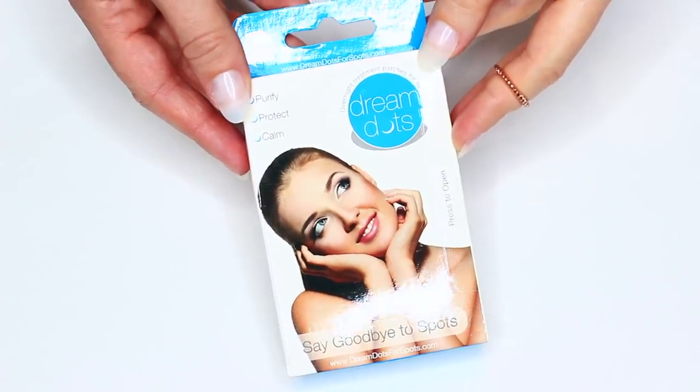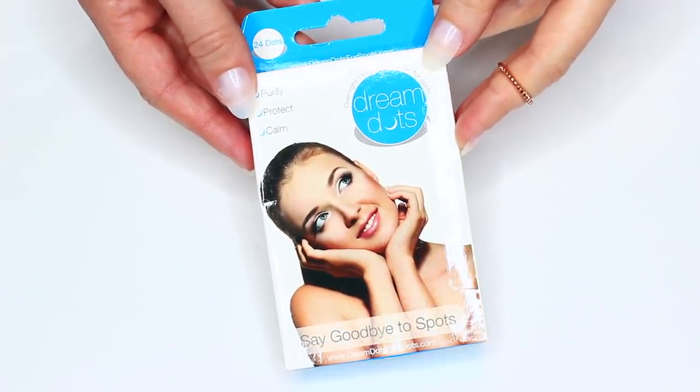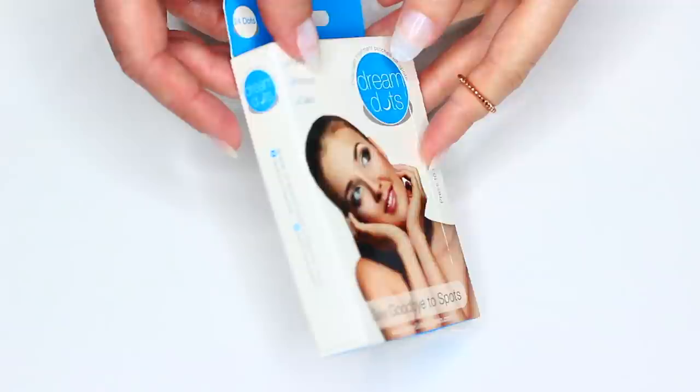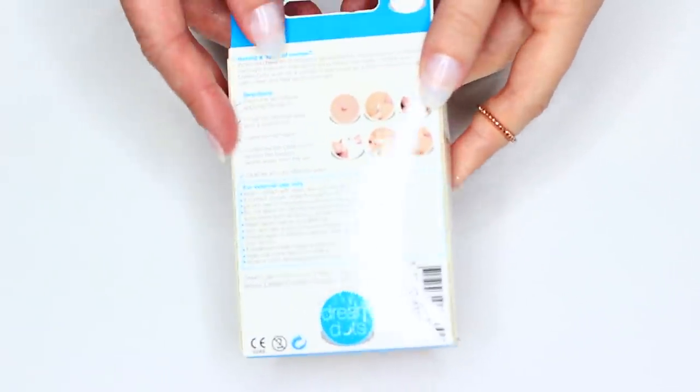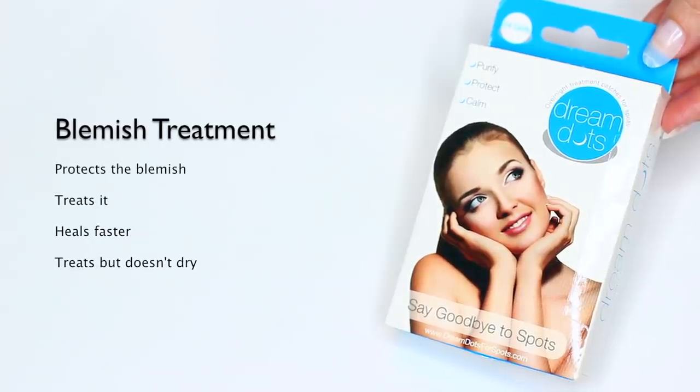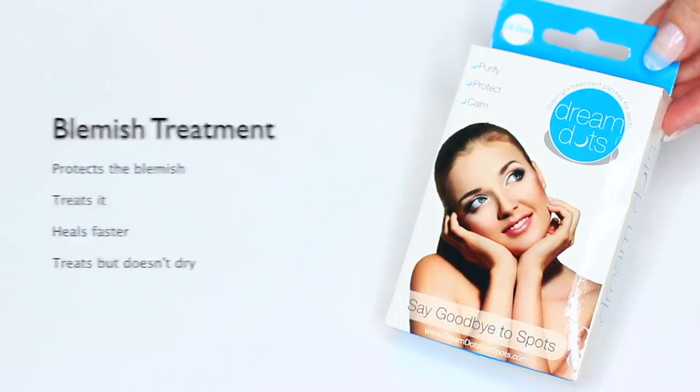If I get any blemishes I always keep these handy — I'm always giving them out to people too, like 'you've got a blemish, here you go.' This is a blemish treatment, a little patch that you put on the skin. It protects the blemish so it stops it from getting irritated, treats it while it's on there so it heals faster, and heals it without drying it out too much.